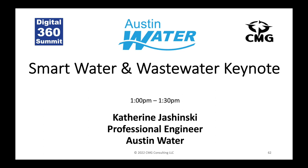We are thrilled to kick off the smart water and wastewater keynote that we're going to cover this afternoon with Catherine Chachinsky from Austin Water. She's an engineer, and we're delighted to have her here. Thank you, everyone. Good afternoon. Thank you for being here.